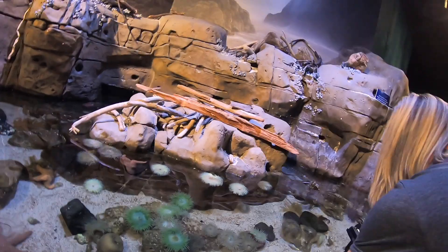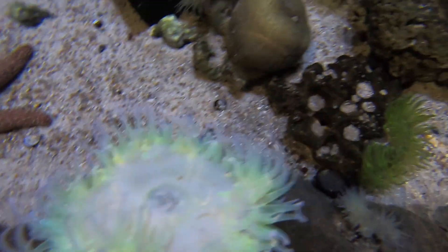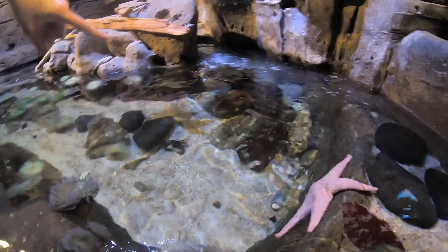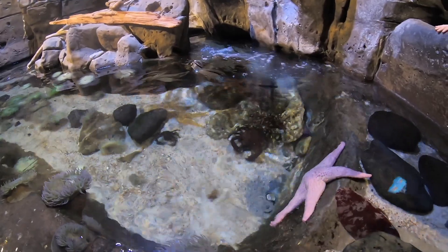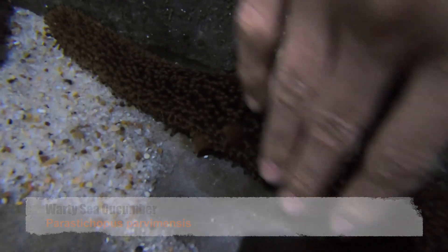Welcome to the tide pool here at the Ocean Explorer House. This is the warty sea cucumber, and it's called that because of all those spines, which help it camouflage with its environment. But they're not actually spiky — it's just really slimy, like a slug, even though they're not related to slugs.